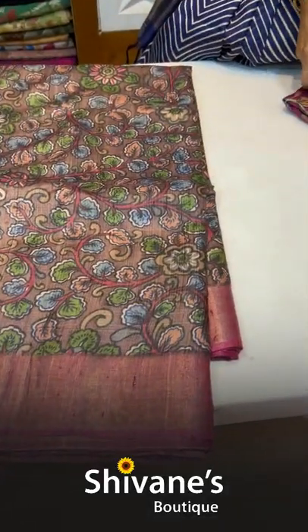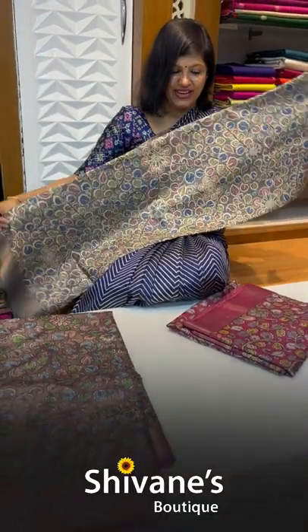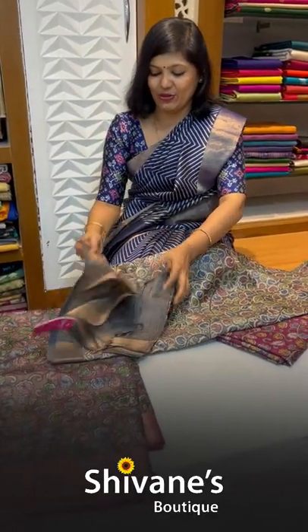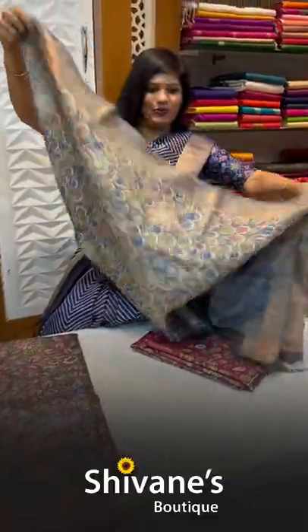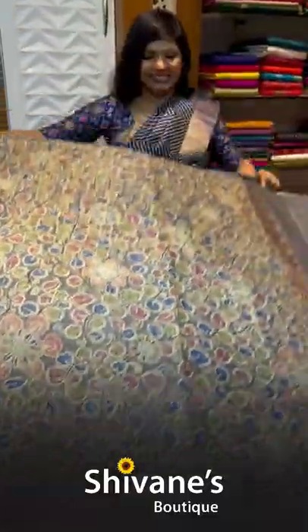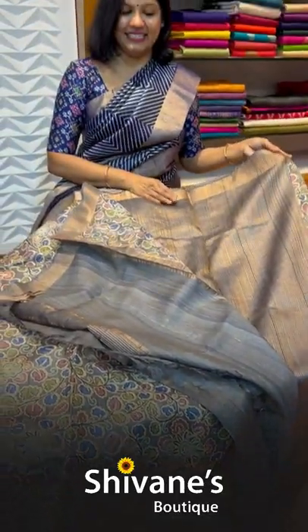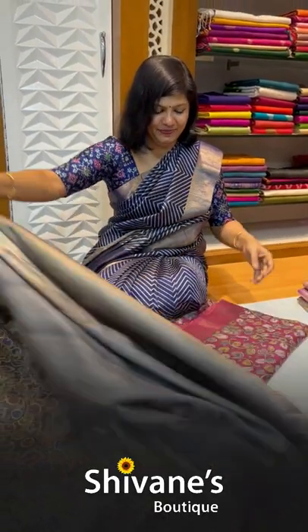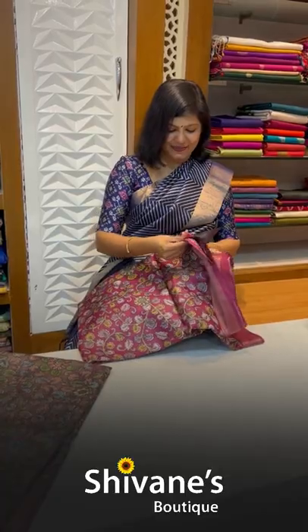This is a bronze colored saree, and I love it personally because the color is so good. You can mix and match — you can go for a pink blouse or however you want — but the saree as such will be so beautiful and lovely. This is the pallu part for this, and the blouse is a nice gray colored blouse.